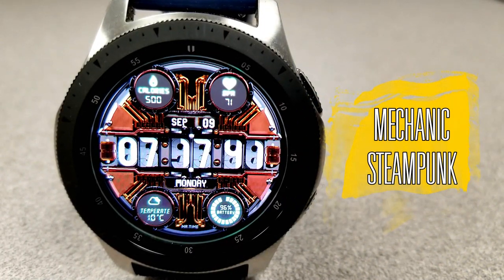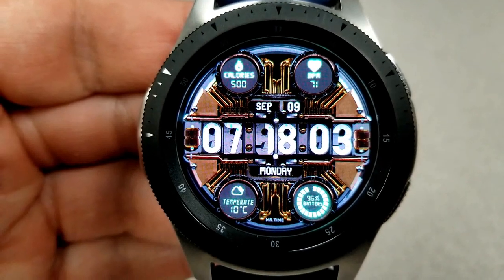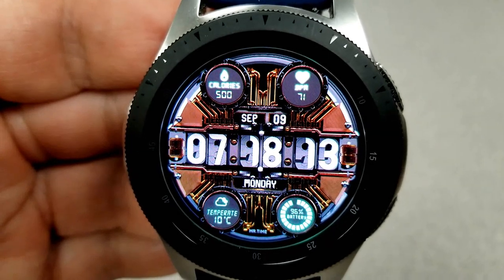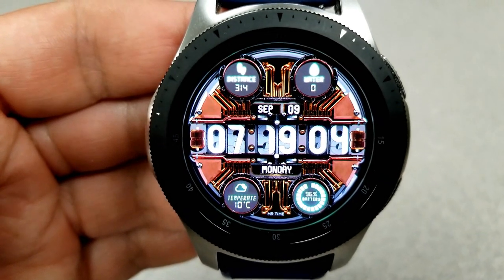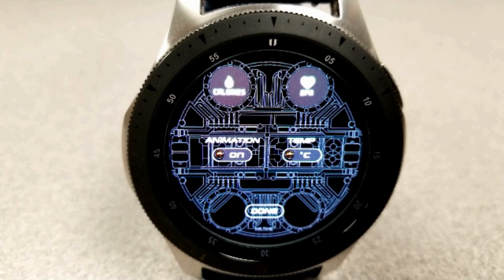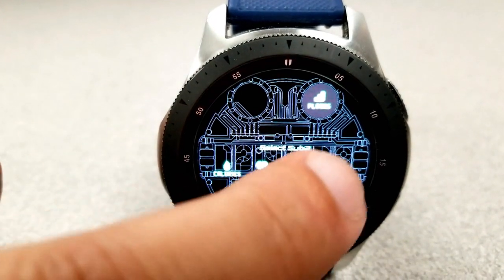Next up is this old digital watch face set in a mechanical steampunk style, as you can see by that intense background and the retro flip-style digits for the time. Besides the date shown above and below the time, you also have a variety of customizable activity information. The features available include your last recorded heart rate, floors climbed, step count, distance moved, water intake, calories burnt, current temperature, and battery remaining.